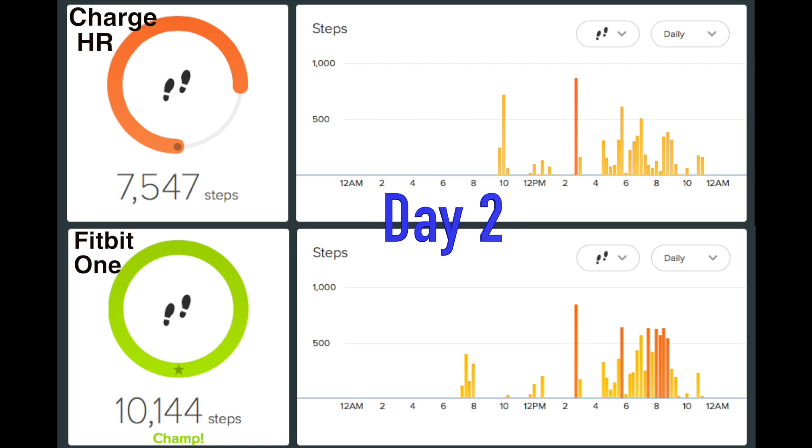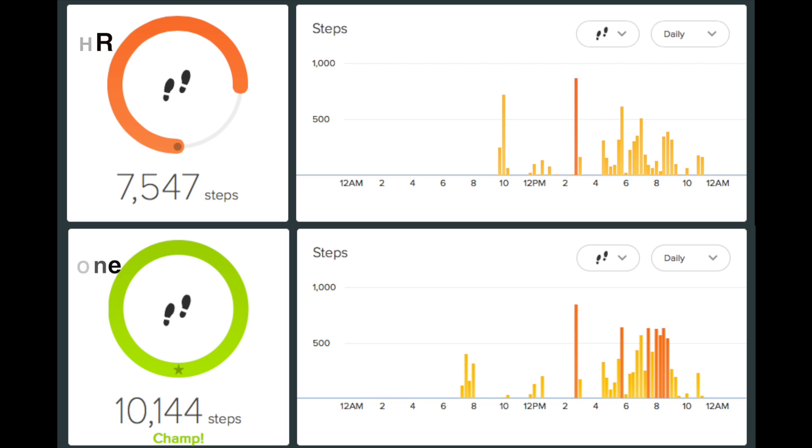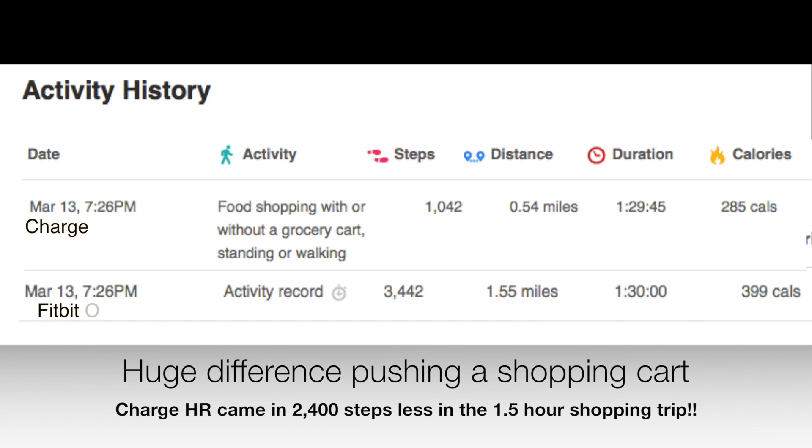Here's day two. This was interesting because I went grocery shopping in the evening and that's where the discrepancy came in. Here's that hour and a half grocery shopping trip — I made sure I walked around the store a lot. The Charge HR came in 2,400 steps below the Fitbit One.